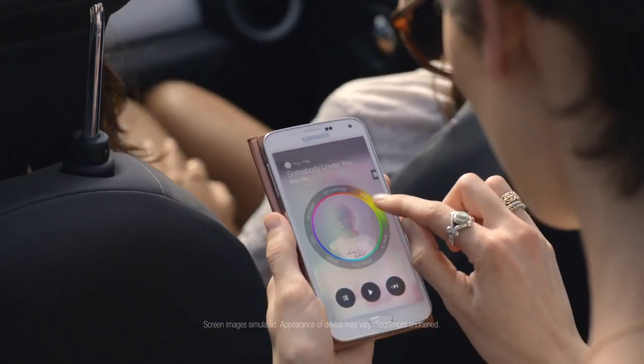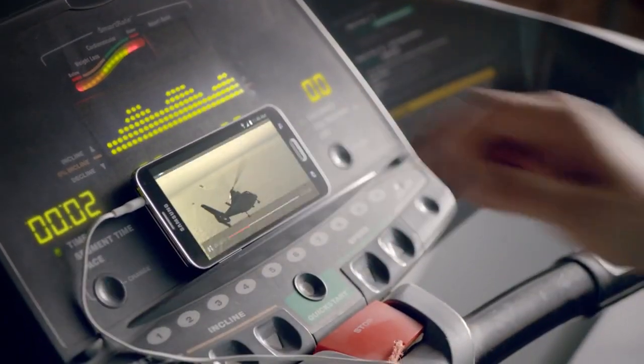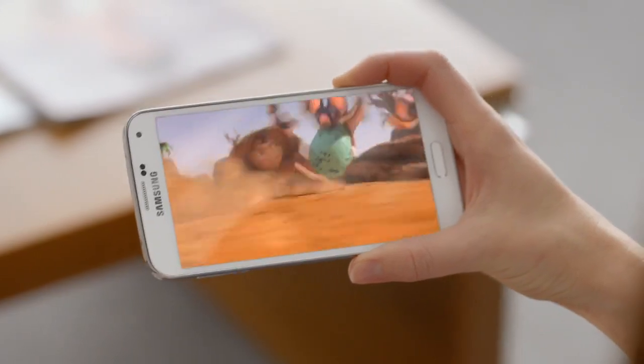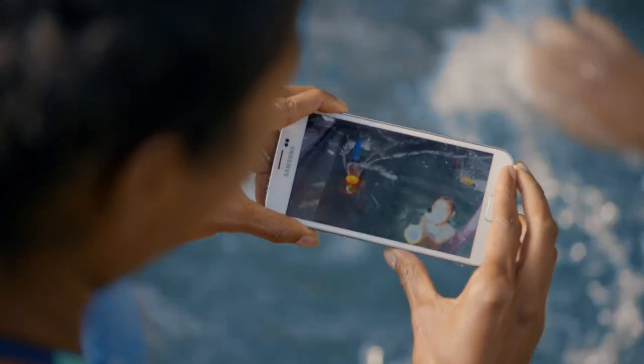This is the all-new Samsung Galaxy S5, filled with innovations that make everyday moments better. With 5.1 inches of full HD, it's the best screen we've ever created for a smartphone.